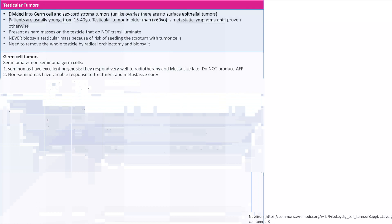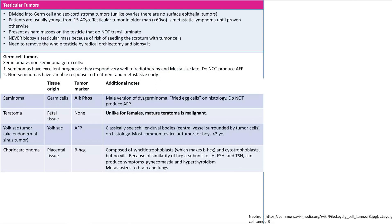Germ cell tumors are divided into seminoma versus non-seminoma. Seminomas have excellent prognosis, respond very well to radiotherapy, and metastasize late. The key point: seminomas do NOT produce AFP. The tumor marker is alkaline phosphatase. If you see elevated AFP with a testicular mass, it is not a seminoma. Non-seminomas have variable response to treatment and metastasize early.